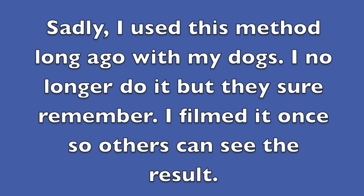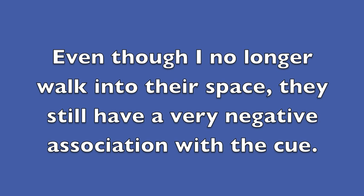Sadly, I used this method long ago with my dogs. I no longer do it, but they sure remember — I filmed it once so others can see the result. Even though I no longer walk into their space, they still have a very negative association with the cue.